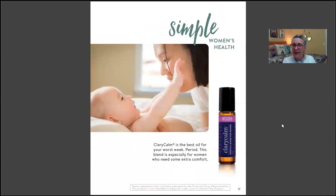ClariCom is a favorite — the best oil for your worst week of the period. This blend is especially for women who need some extra comfort, and it works. You do need to reapply it several times throughout the day rather than expecting one application to last all day, but it works.